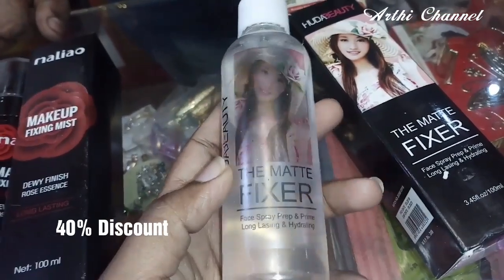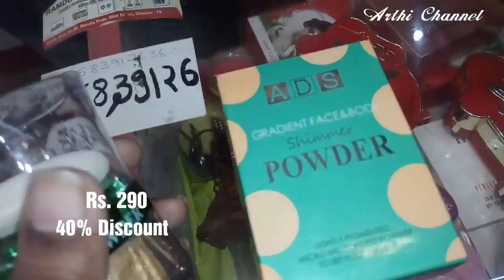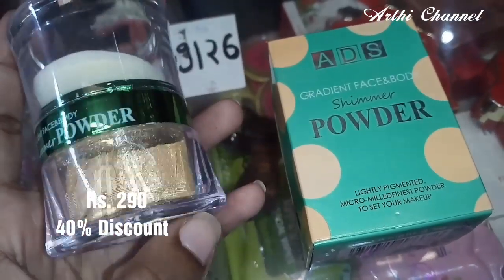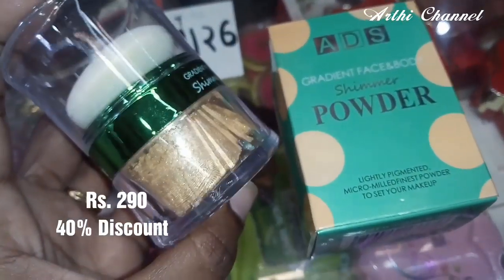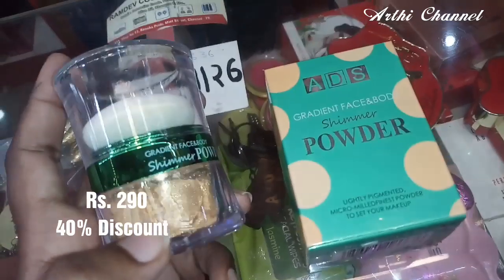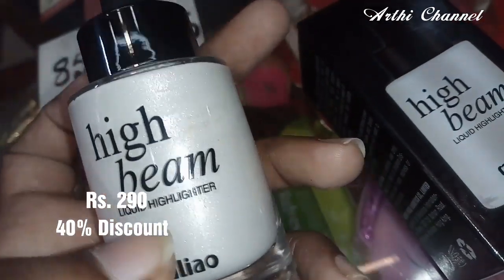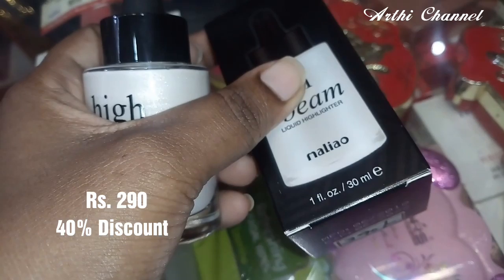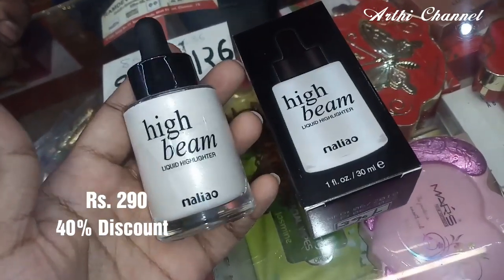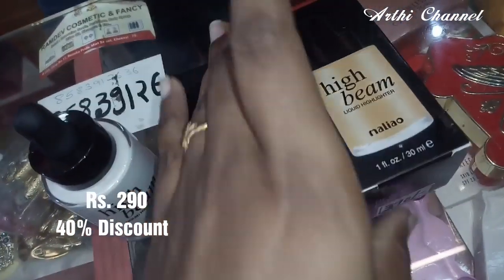There is also a Huda Beauty product. There is a rate for 280 rupees. There is compact powder — it is very shiny — there is a rate for 290 rupees. There is a sponge for 40% off. There is a highlighter cream — liquid, in silver and gold, 30 grams — there is a price for 290 rupees. There is a highlighter cream for golden color.